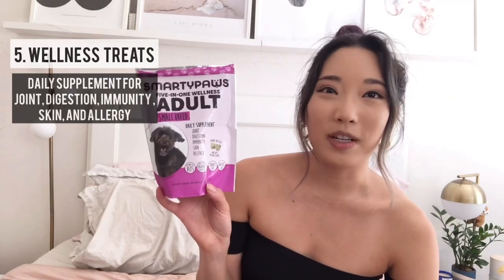The next thing is the Smarty Paws Adult Treats. They're 5-in-1 wellness treats. I give them two treats a day, though you can give them less if you feel like it. It's a daily supplement for joint health, digestion, immunity, skin, and allergy.